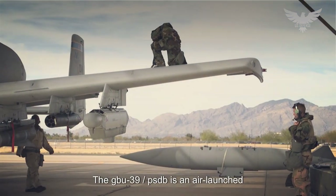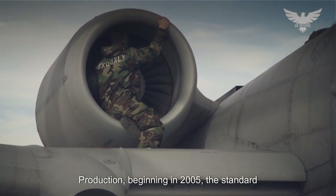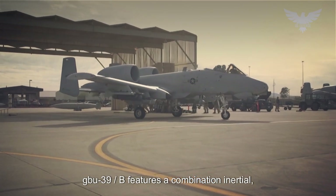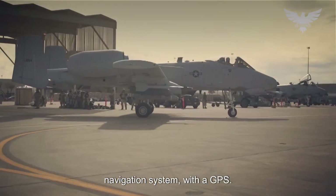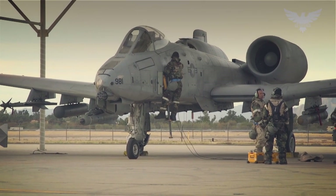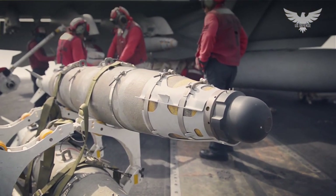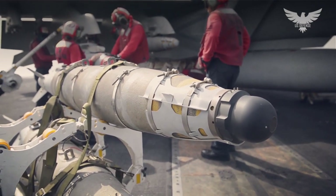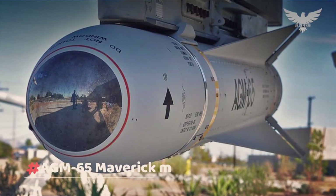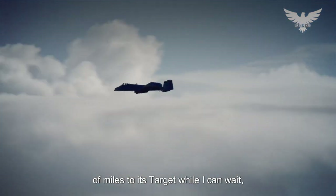The GBU-39/B SDB is an air-launched precision weapon. With initial low-rate production beginning in 2005, the standard GBU-39/B features a combination inertial navigation system with a GPS guidance system, while the GBU-39B/B adds laser guidance. At just 250 pounds, the GBU-39/B provides A-10 pilots with greater ability to make precision standoff strikes compared to joint direct attack munitions and AGM-65 Maverick missiles, due to the SDB's ability to glide for dozens of miles to its target.